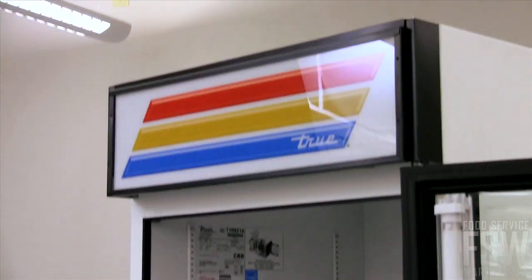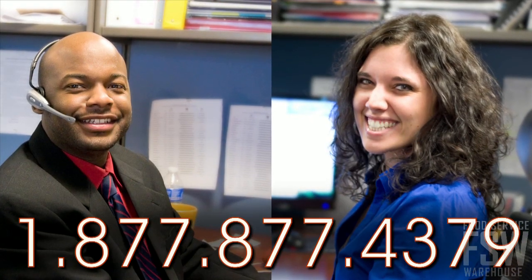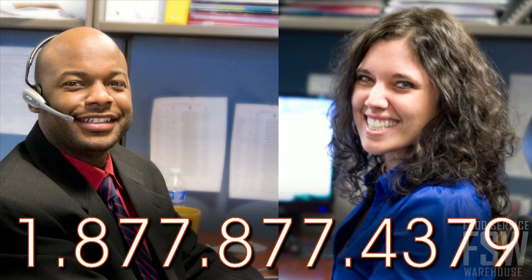Trust in the True GDM26 for your next merchandiser purchase. Call your personal account manager or visit foodservicewarehouse.com and order your unit today.